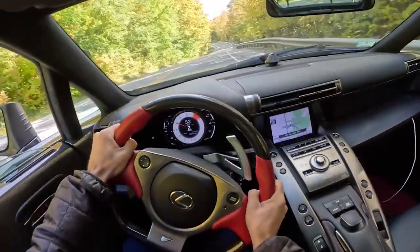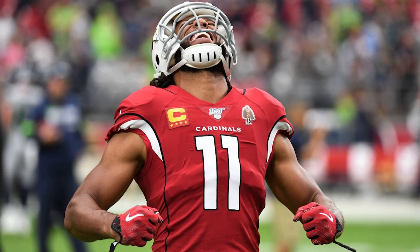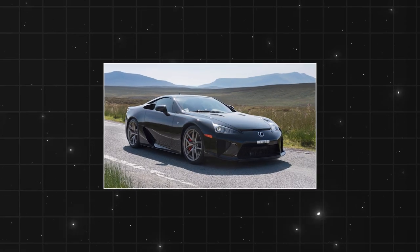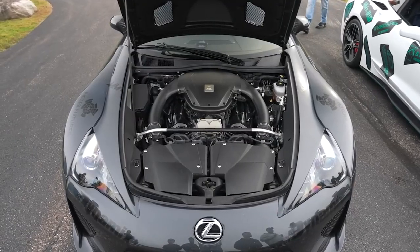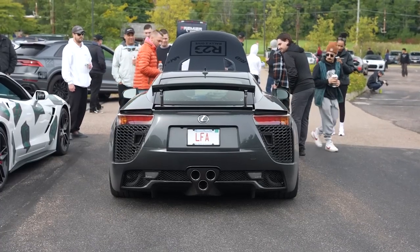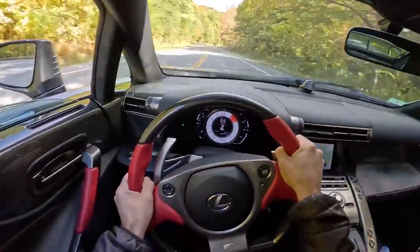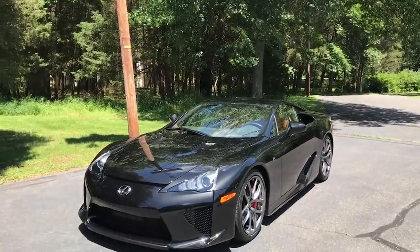Some players opt for speed, others opt for power. Larry Fitzgerald goes with the car with a brilliant sound. Believe it or not, Larry Fitzgerald has one of the biggest car collections of any NFL player, and his most expensive vehicle is the Lexus LFA. The Lexus LFA is most famous for its V10 engine — and that isn't due to its power or acceleration, but because of the unique sound the engine makes. This baby purrs like no other car in the world.